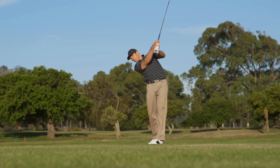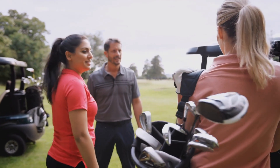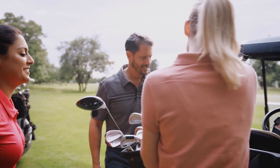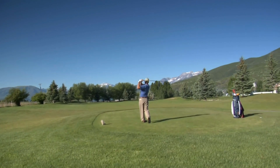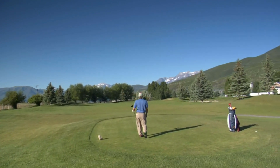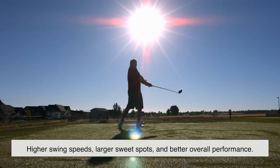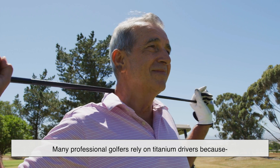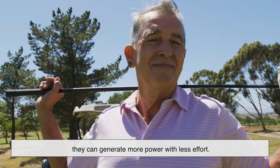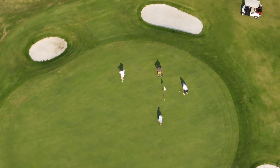So is titanium really worth it? The short answer is absolutely. The longer answer depends on your skill level and budget. If you're an occasional golfer who plays just for fun, you might not notice a dramatic difference. But for players looking to improve their game, titanium clubs offer undeniable advantages: higher swing speeds, larger sweet spots, and better overall performance. Many professional golfers rely on titanium drivers because they can generate more power with less effort. Even for amateurs, the added forgiveness can mean fewer frustrating mishits and more enjoyable rounds. It's one of those materials that just makes sense for the sport.